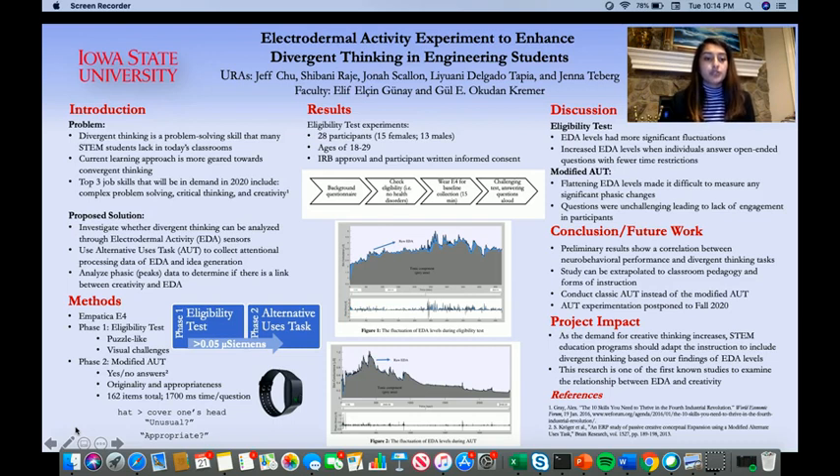Our proposed solution is to first investigate whether divergent thinking can be analyzed through electrodermal activity, or EDA sensors. EDA has been linked to functionality of the sympathetic nervous system, meaning emotional and physiological responses could be shown by measuring EDA levels. We have proposed to use the Alternative Uses Task, which is a psychological test. Research has shown that the AUT can be used to evaluate traits such as fluency, flexibility, and originality, which is what we will also be using it for.